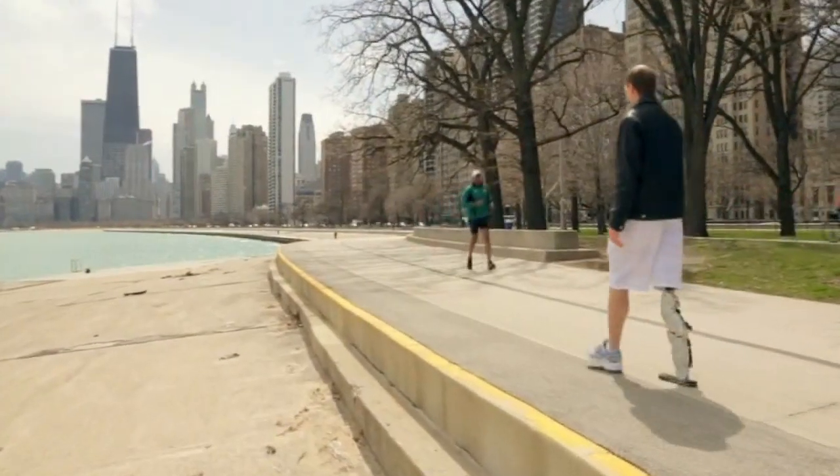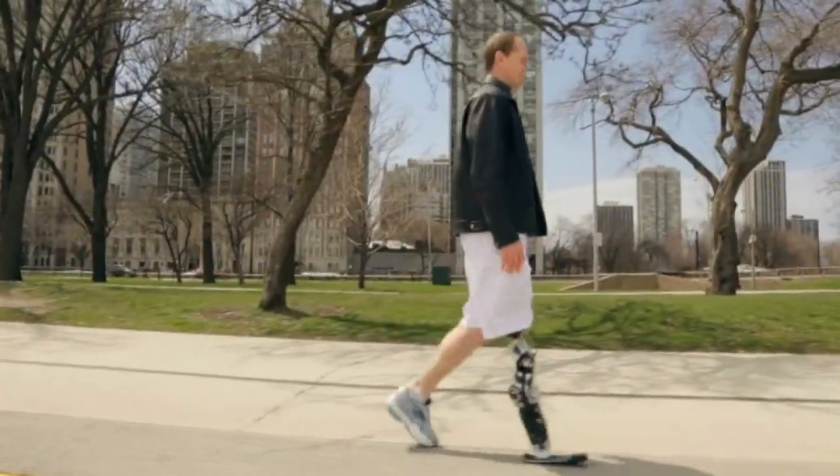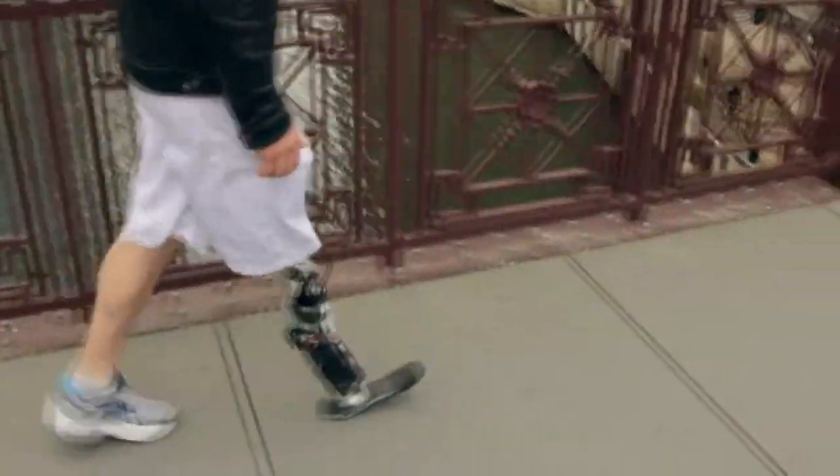The remarkable prosthetic doesn't require any joystick or Bluetooth connection, instead operating directly off nerves in the thigh muscle left over from when the man's leg was amputated following a 2009 motorbike crash.